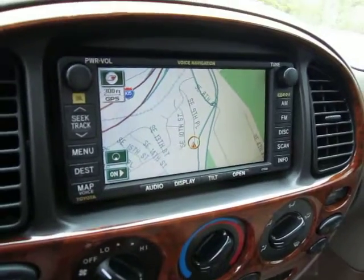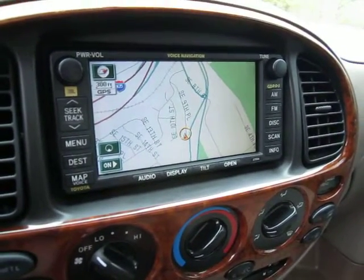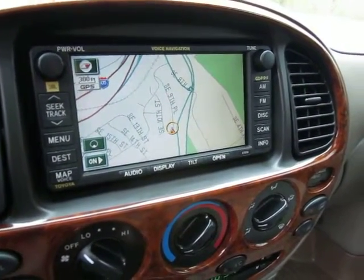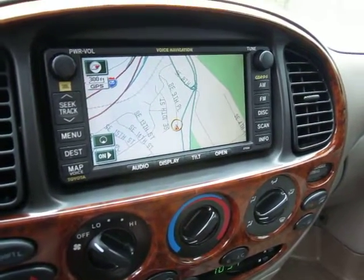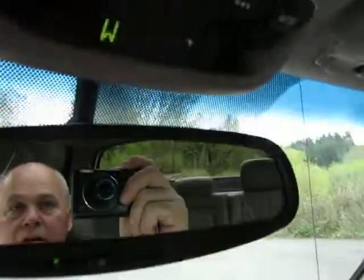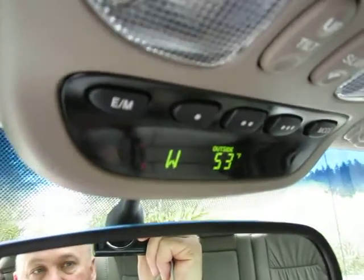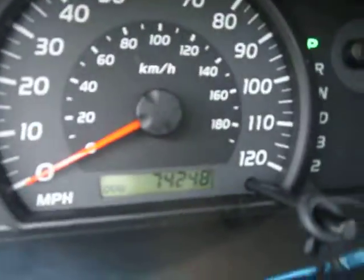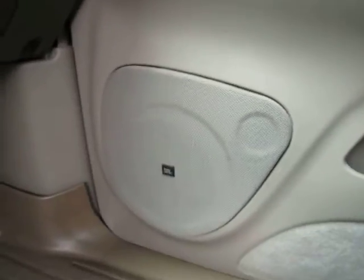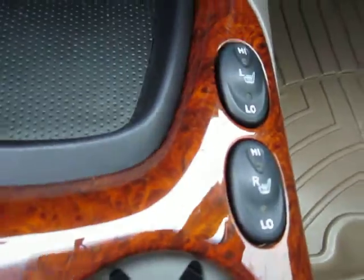No navigation touch screen, limited slip diff. MFM CD with eight speakers in six locations, daytime running lights as well for you guys in Canada. Overhead console option with the compass and the outside temperature. Again, it's 74,248 miles, 2006, JBL power audio system, and there's your heated seat buttons.